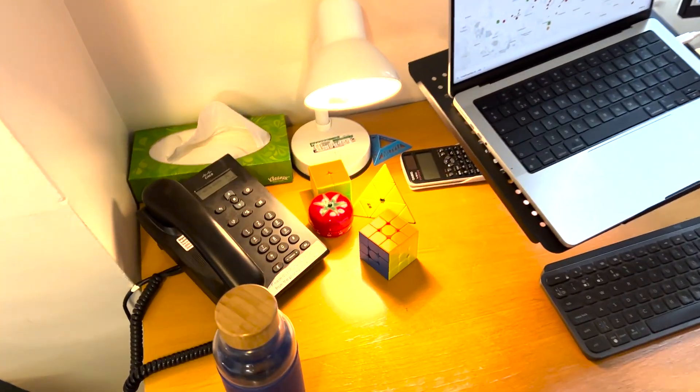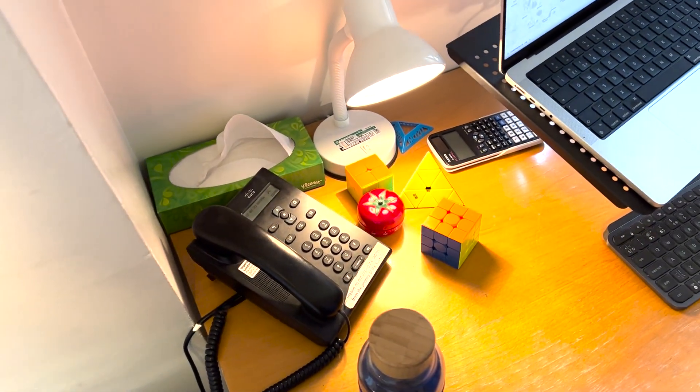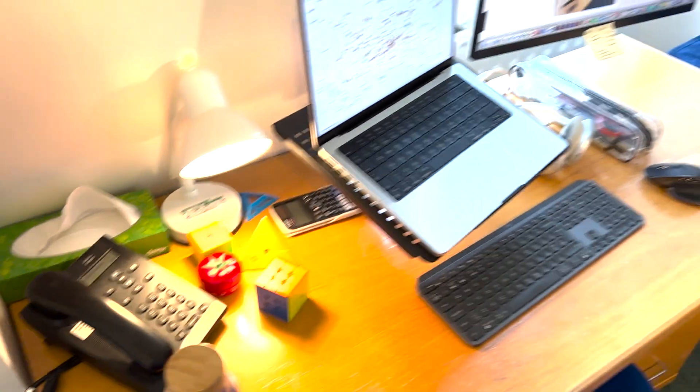I've also got a collection of Rubik's cubes which makes me look super into speedcubing. I only attended my first speedcubing competition this weekend and I wasn't very good, but I think I'm going to get a bit more into it.